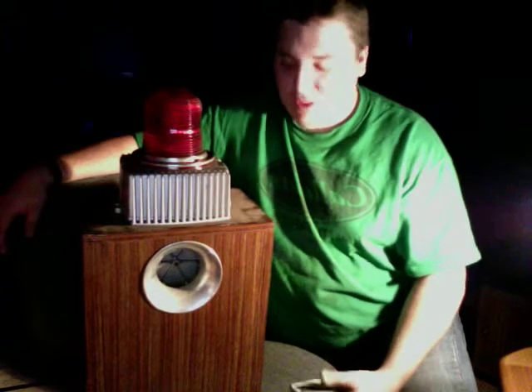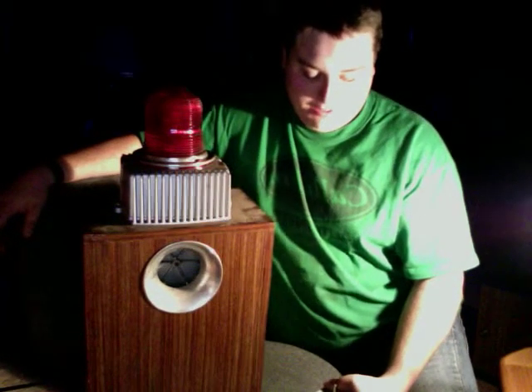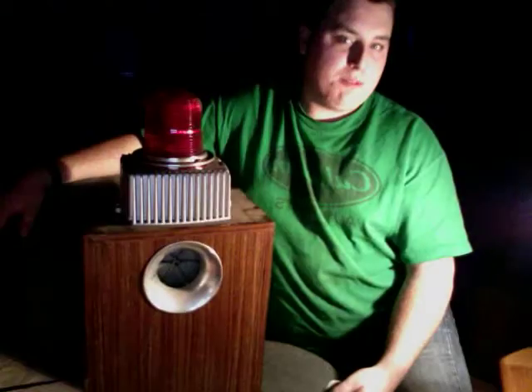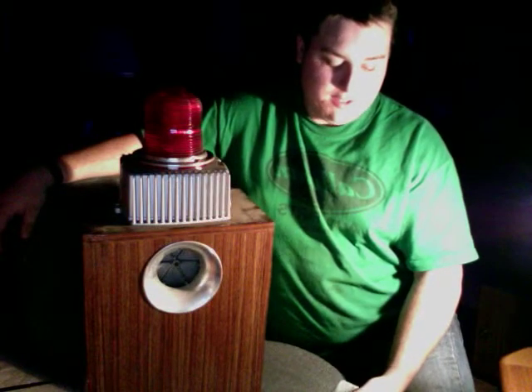For those of you that just want to hear it and see it, I will fire it up. Here is the strobe light first. Kind of blurs out on the camera. Here's the siren.